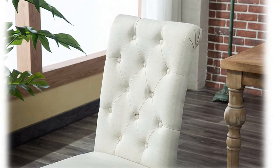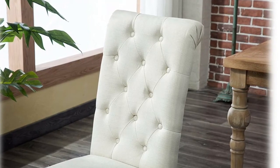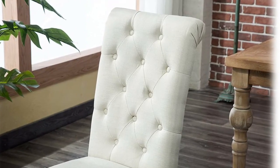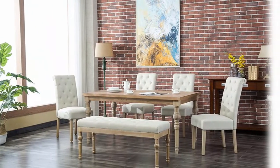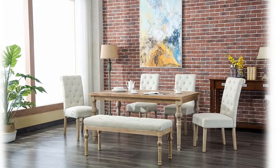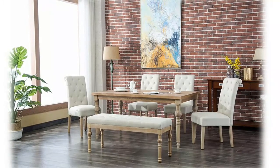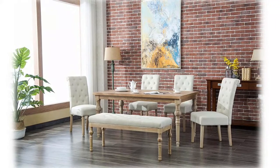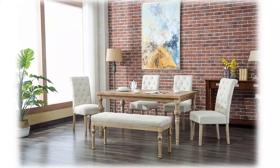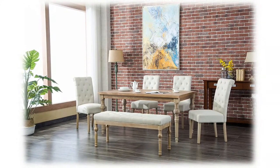The traditional style features stately turned table legs constructed from solid wood. Its natural driftwood finish is a wonderfully neutral shade. Button tufted upholstered chair with roll back design, covered in a tan tone linen look woven fabric. Some assembly required; all instructions included. Standard curbside delivery included; upgrade inside delivery service upon request.